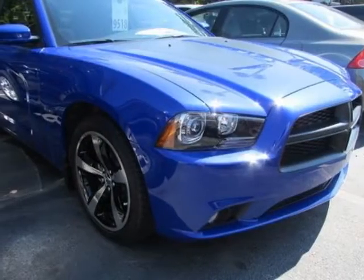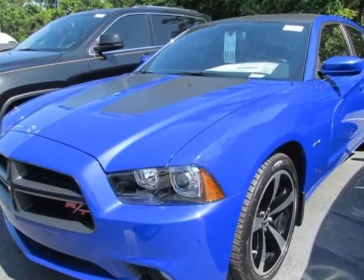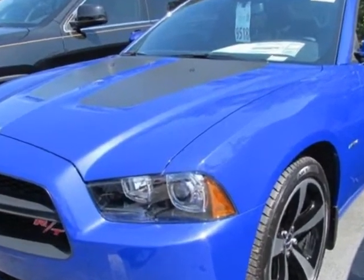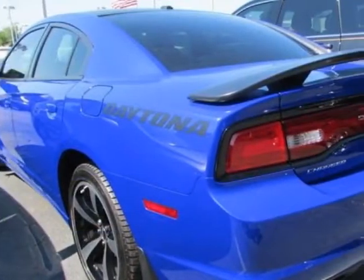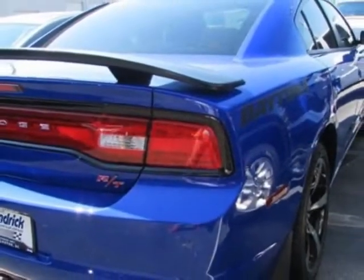Check out this new 2013 Dodge Charger. For your protection, this vehicle has a full factory warranty. This vehicle gets an estimated 15 miles per gallon in the city and an estimated 23 on the highway.